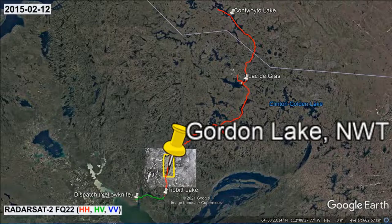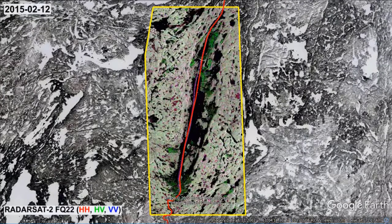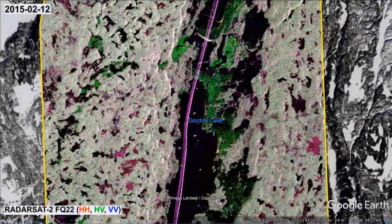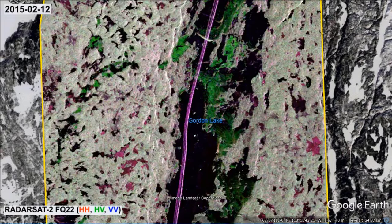Before we dive into the details, I would like to draw your attention to the large overall difference in the appearance of the Radarsat-2 map and the Landsat 8 background. You can see that both reveal the presence of the Tibbet to Contwoyto Winter Road. However, only the Radarsat-2 map exposes other ice cover variations.